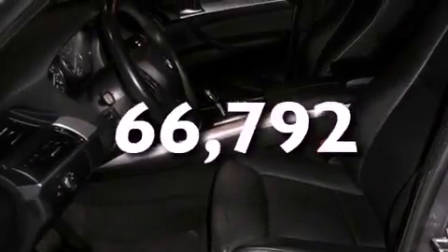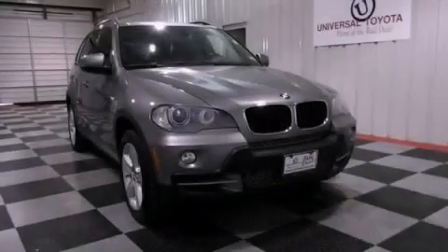This vehicle has less than 67,000 miles. Contact us today to arrange your test drive.